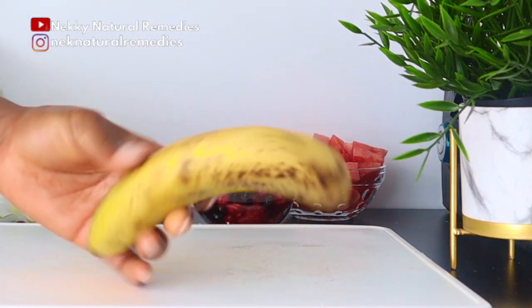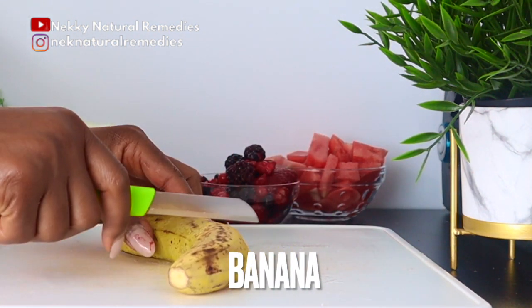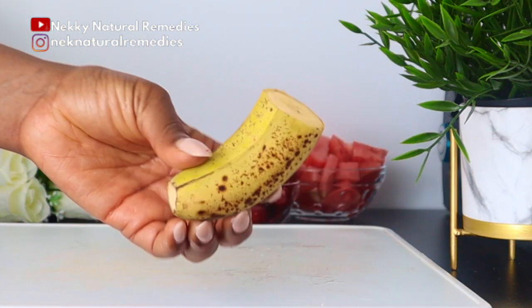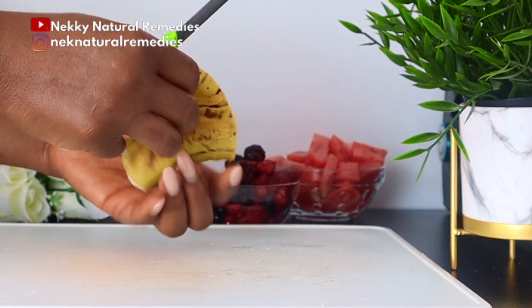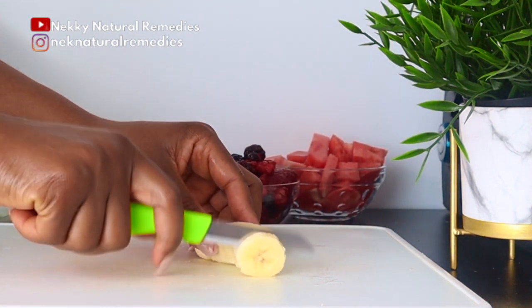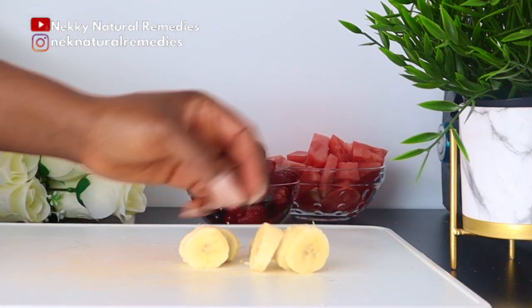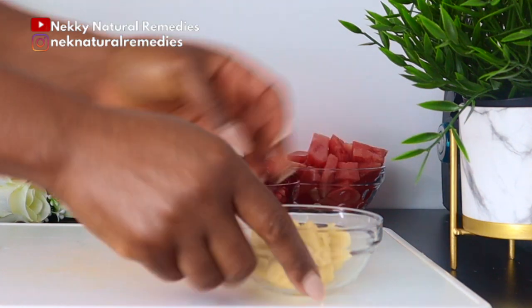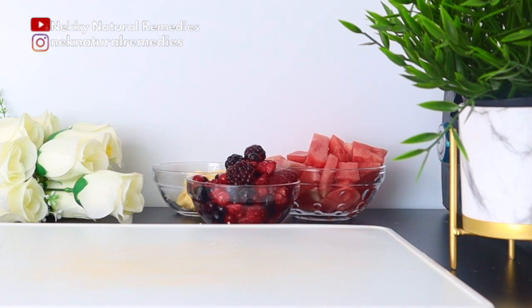Next I have a ripe banana. I'm just going to use half of it, but go ahead and use a full one if you want the drink to be a little sweeter — I prefer it less sweet. Banana is known all over the world for its wonderful benefits. Bananas are the secret to well-nourished skin as they help keep it hydrated, moisturize dry skin, and keep it soft and supple.